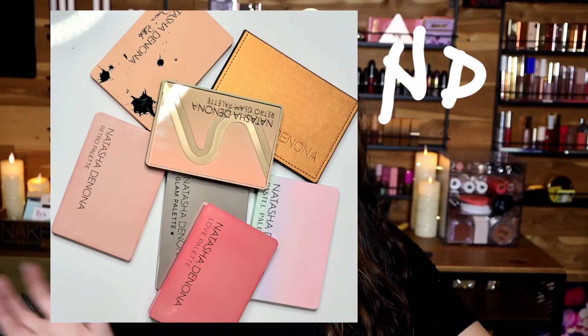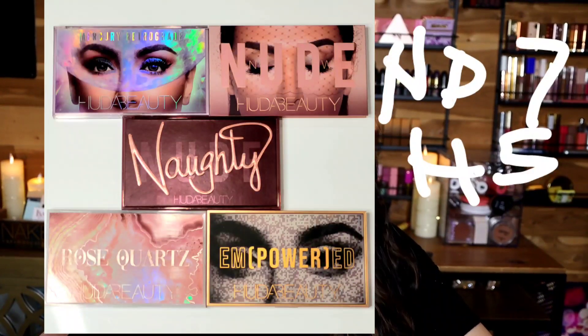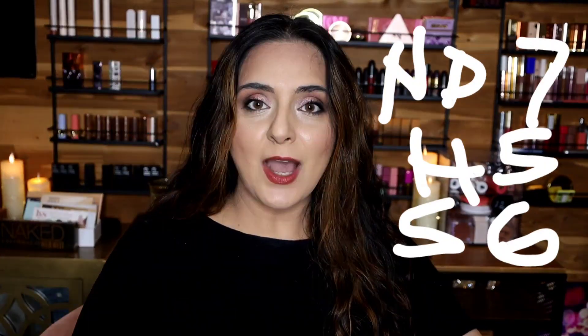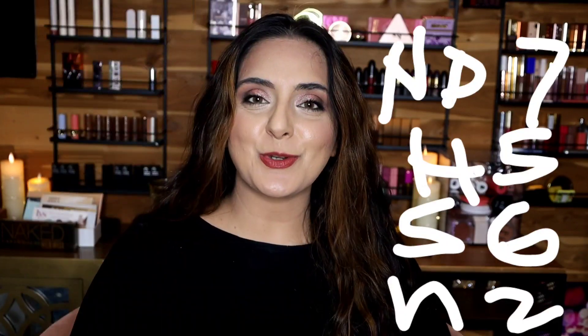I started with my Natasha Denona palettes — I have seven of them and I used them at least two times. Then I moved on to my large Huda palettes; I have five, which I also used at least two times. Then I moved on to all of my spring color story palettes, a total of six additional. Now I've started using my small Huda Beauty palettes and used two so far, making 20 total. Every time I finish a bunch of palettes, I like to do ranking videos. I'll link my Natasha Denona ranking video up above, and today we're going to rank my five large Huda Beauty palettes. Let's get started.